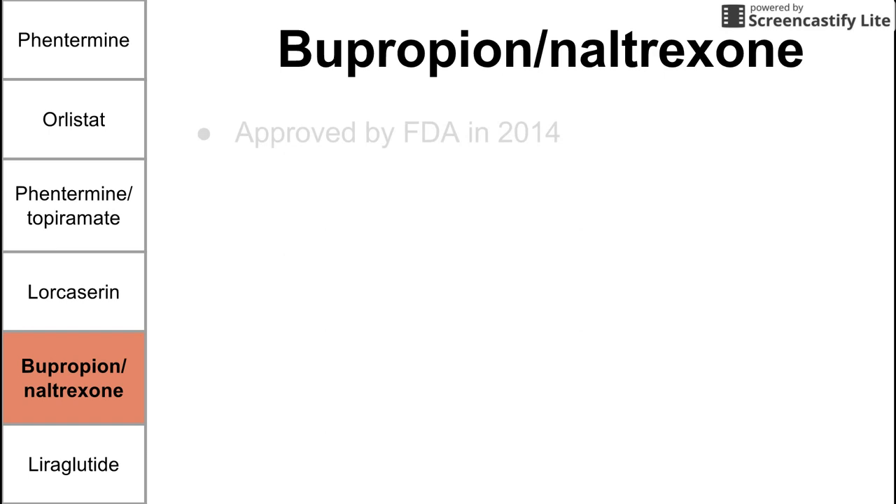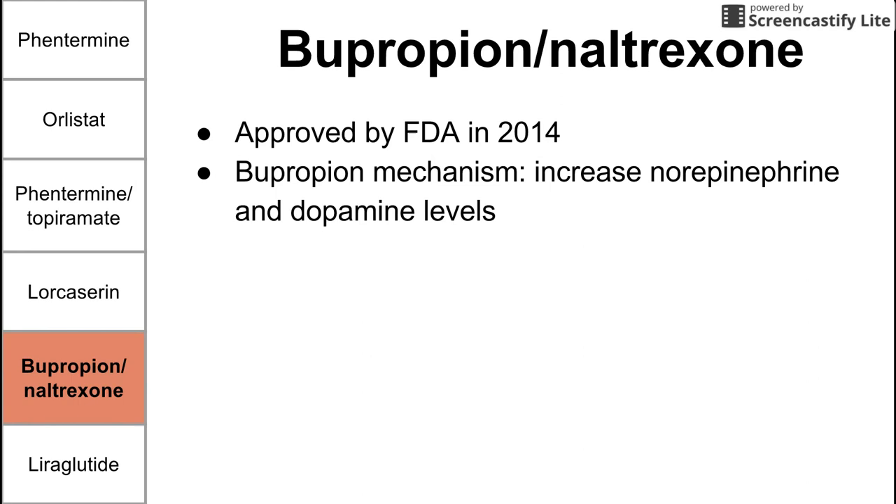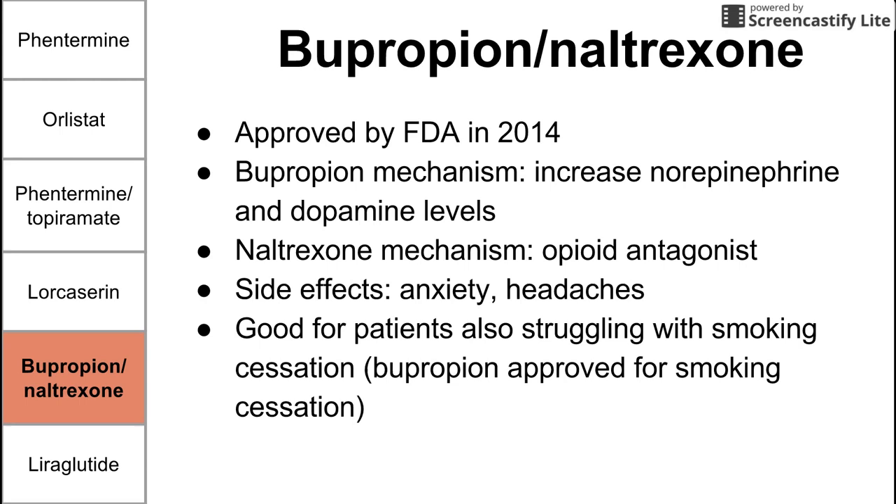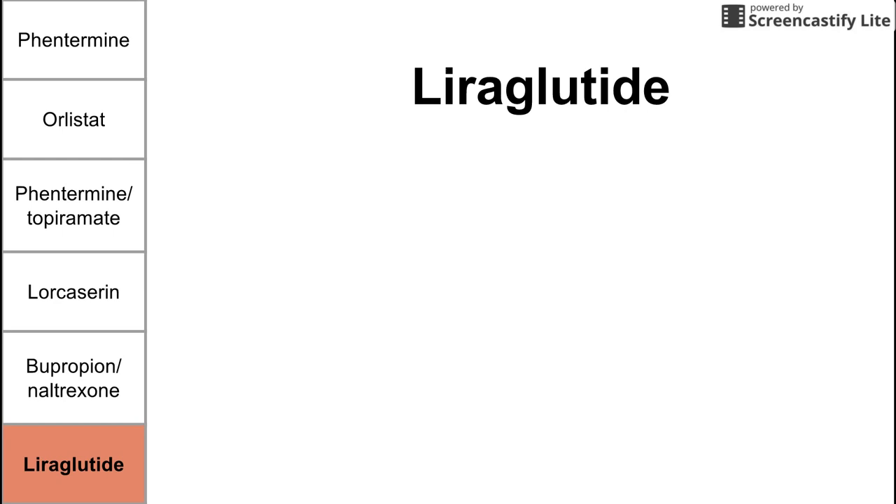Next is bupropion and naltrexone, a combo drug approved for weight loss in 2014. Bupropion's mechanism is to increase norepinephrine and dopamine levels, while naltrexone is an opioid antagonist — it antagonizes the same receptor that morphine and some other painkillers activate. Side effects include anxiety and headaches. This combo is particularly good for patients also struggling with smoking cessation, because bupropion is an antidepressant specifically approved for that use. If someone is trying to quit smoking and is already obese or concerned about associated weight gain, this combo can address both issues.